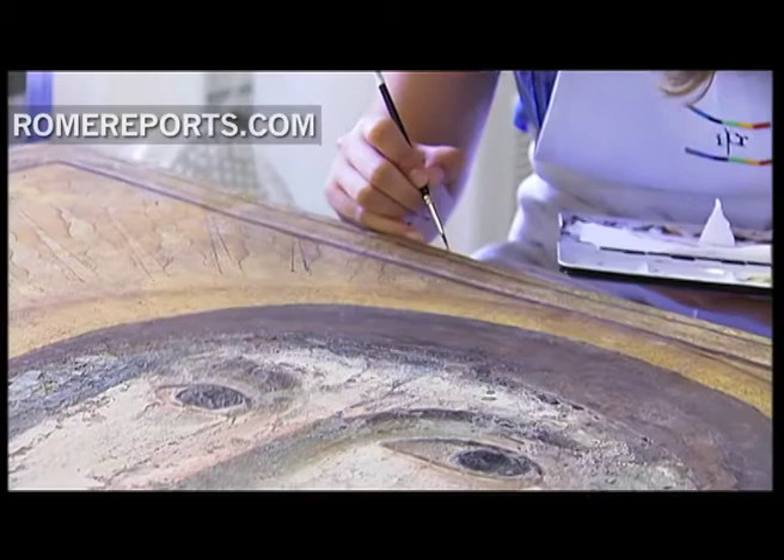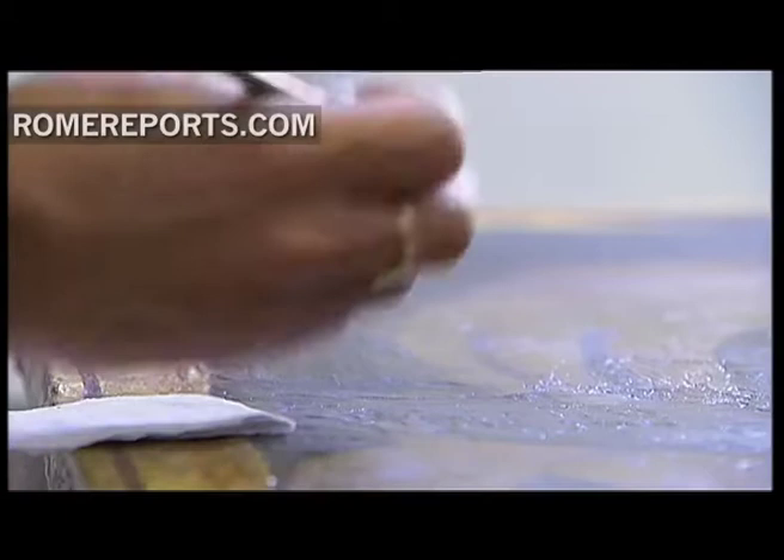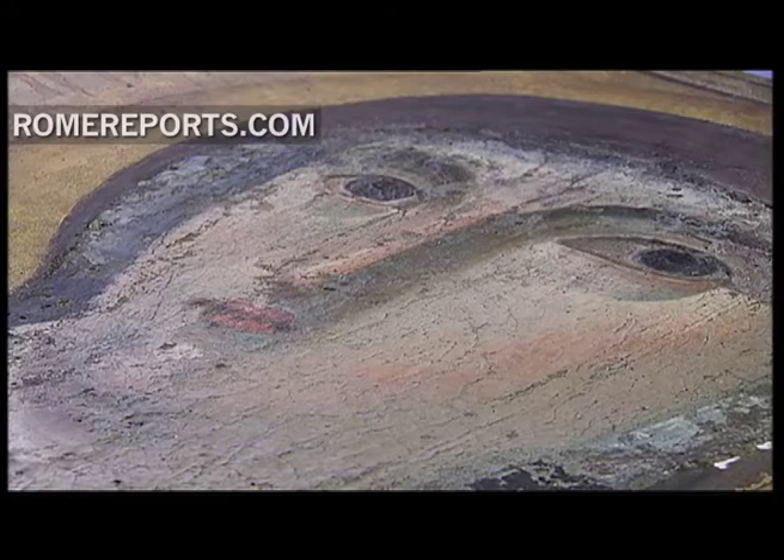Since then, students have learned the process of restoring artwork, as well as detecting any possible threats to it from insects or temperature changes. They also have the opportunity to work with important pieces of Roman art, such as this iconic figure from the 5th century, one of the few of its kind that still remain.